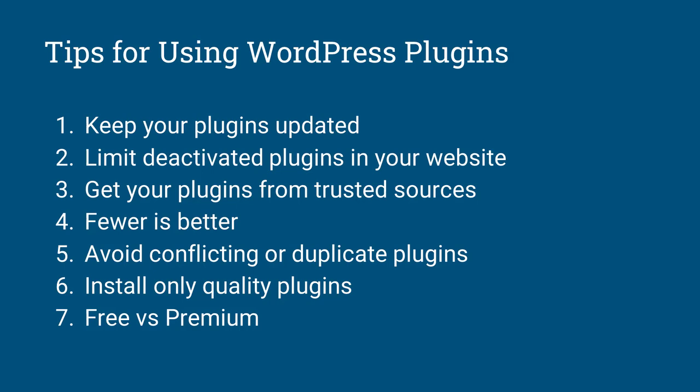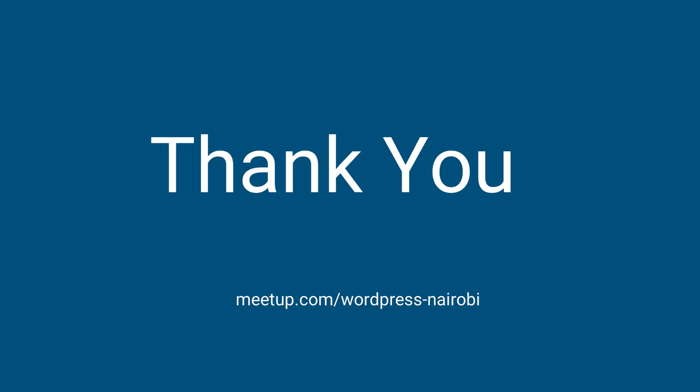And lastly, number seven: free versus premium. Should you use the free plugin or the premium version? That's up to you. I believe that for most plugins in the WordPress plugin repo, the free versions are just enough and you can achieve most things without buying premium. But if you need to, you can always buy the premium version. That's the end of the presentation.